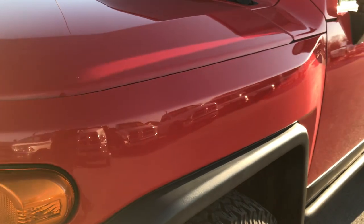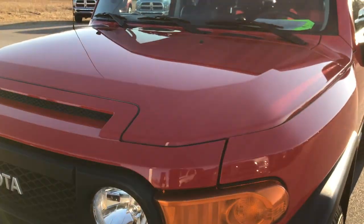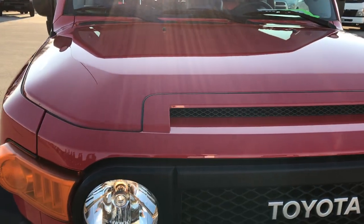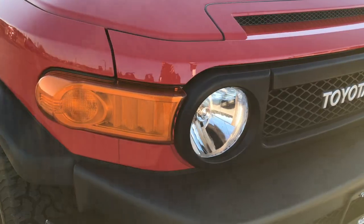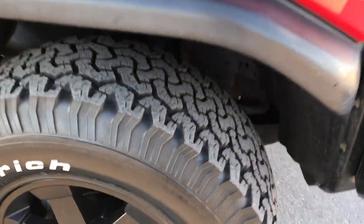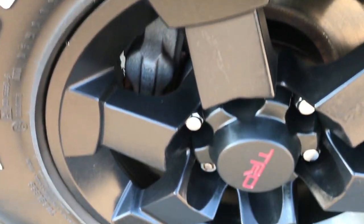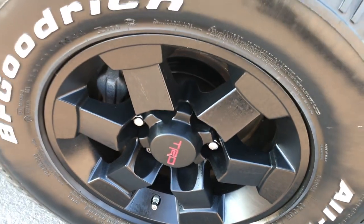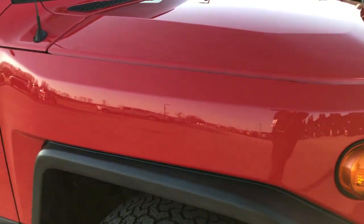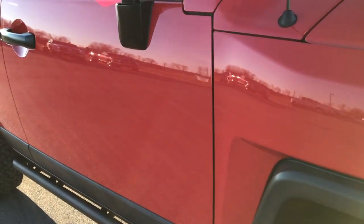I didn't see any dents or dings on this fender. The hood is in excellent condition, no dents or dings on that. We shoot all of our videos in 1080p, so if you have HD capabilities on your computer, tablet, or smartphone device, turn them on now — it's like you're right here looking at the vehicle with me, and definitely your best way to see the vehicle before you actually get here.